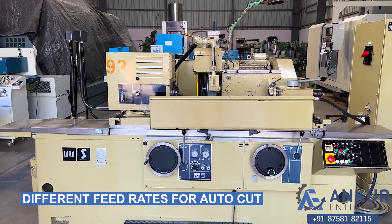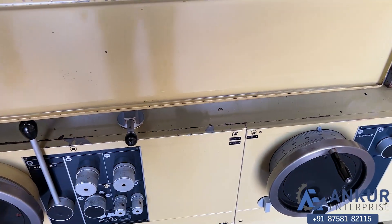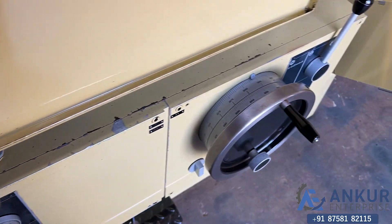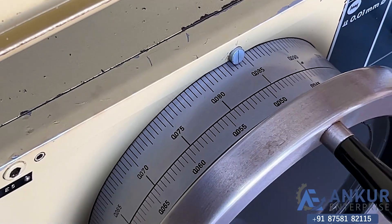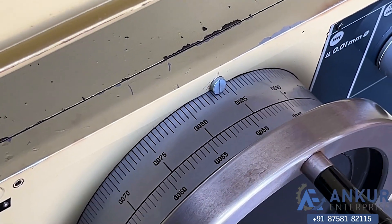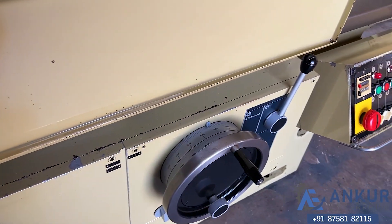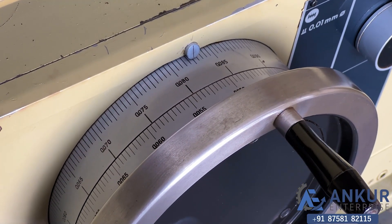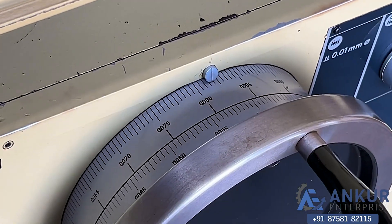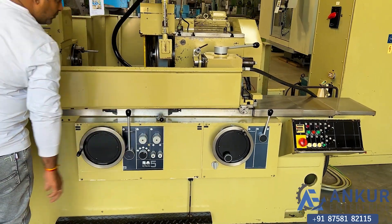Now we will see different feed rates for an auto cut. Increase the feed rate. Now showing at its maximum feed rate — working at its maximum feed rate.